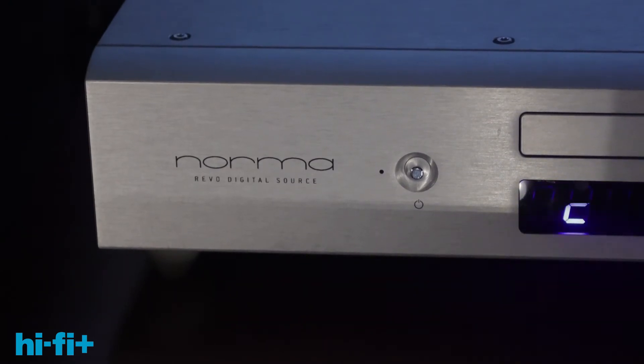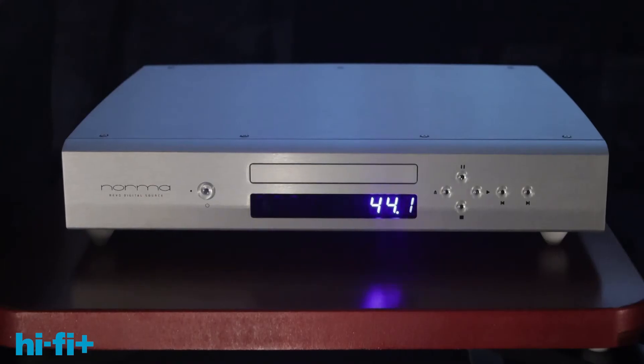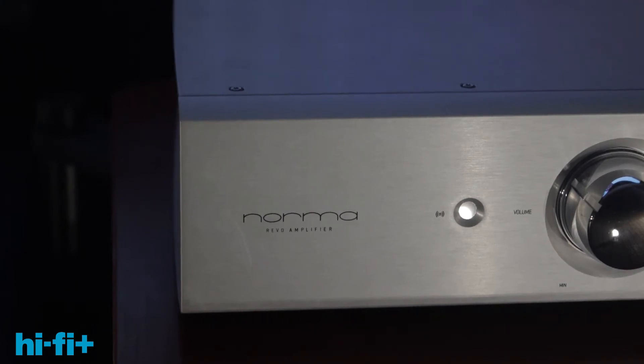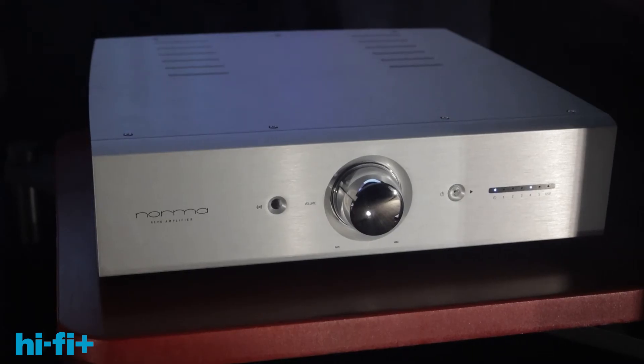As far as the electronics with Norma, we have the DS1, which is their CD player with the built-in DAC — that's about $6,000. We're also running the flagship integrated from them, the IPA 140B, which is their $8,000 integrated. Really good stuff.